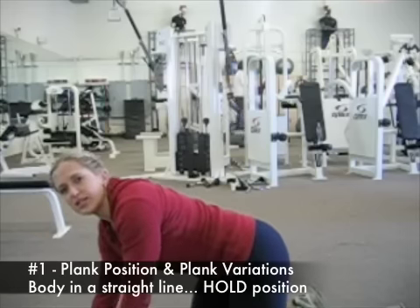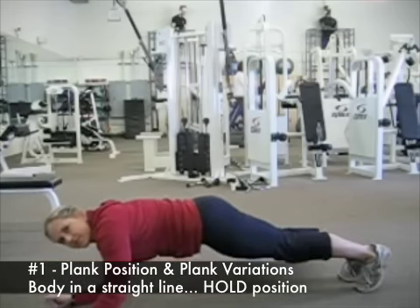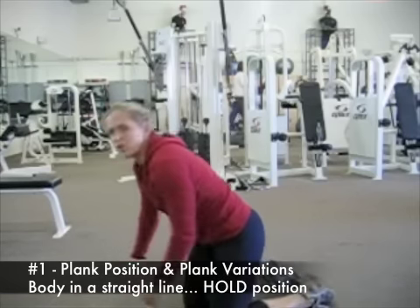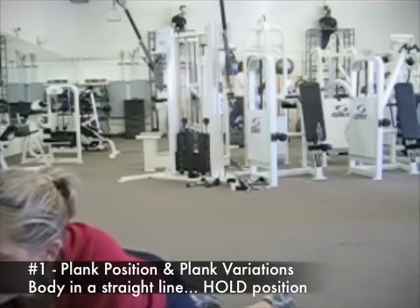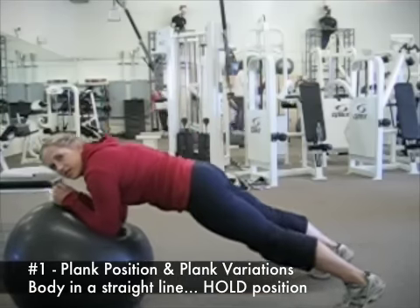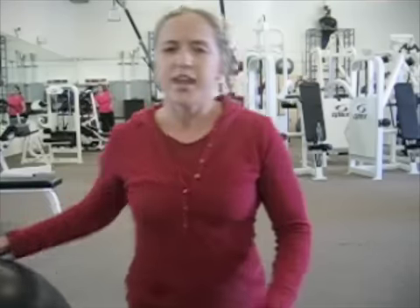On your elbows and your toes, or on your hands and your toes. There are different versions of the plank, like with your elbows on a ball, or your elbows on a ball and your feet up on a higher surface.